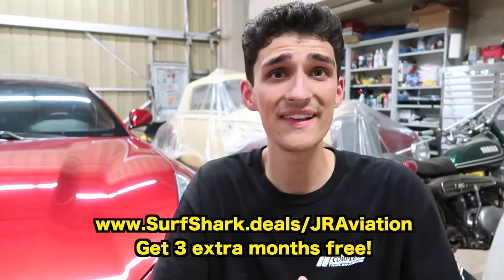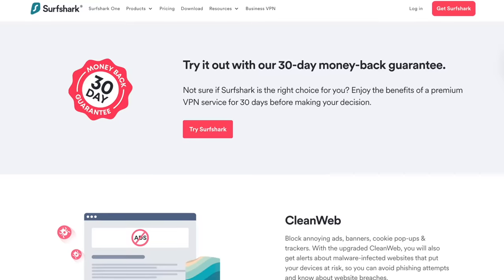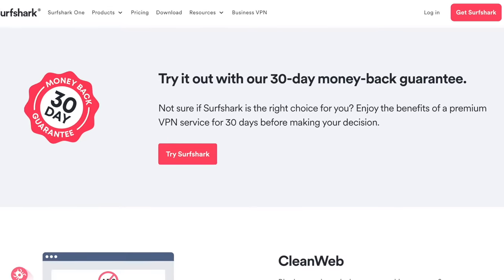Support those who support us by checking out Surfshark today using my special link in the description. Once you hit that link, you'll find three extra months free for being a Jerry Aviation viewer, and it comes with a 30-day money-back guarantee, so there's no risk. Thanks again to Surfshark for supporting the channel and making videos like this possible. Now without further ado, back to the video — finals clear, lights on, buckled in, doors closed.